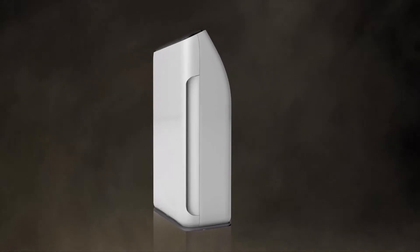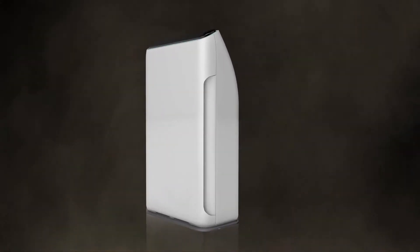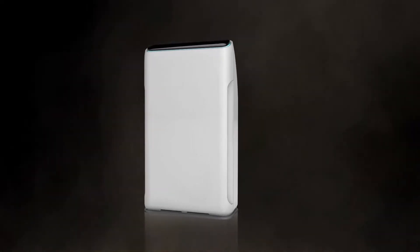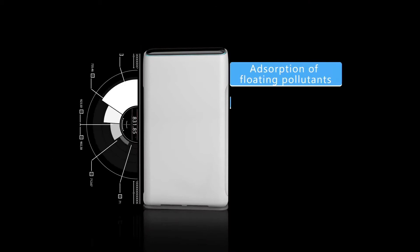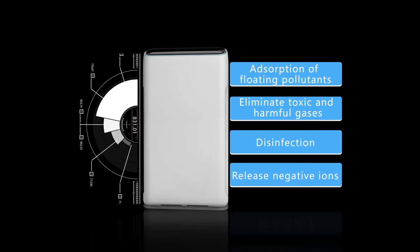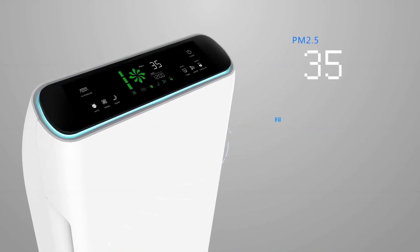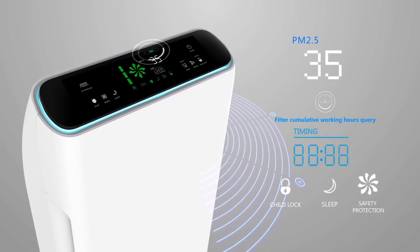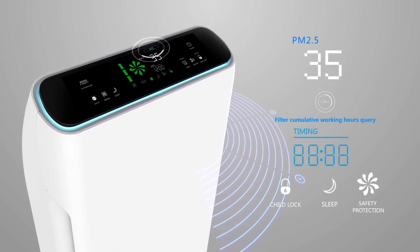From suspended pollutants of indoor air to detrimental toxic gases, the Lansi K06A high-efficiency anion air purifier works deeply at every layer. It is able to absorb suspended pollutants, remove toxic and detrimental gases, kill bacteria, and release anions to freshen the air, monitoring every layer with strict standards. With six intelligent systems, your indoor air quality is fully controlled, leaving indoor air pollutants with no place to flee.